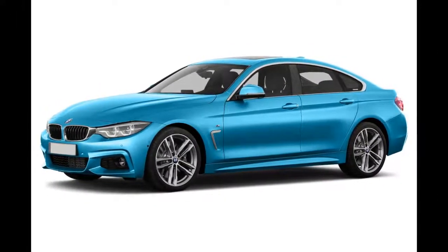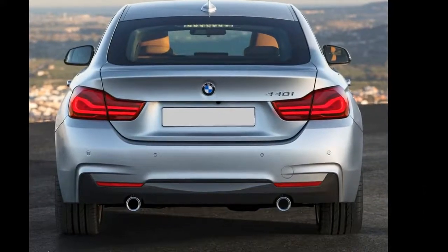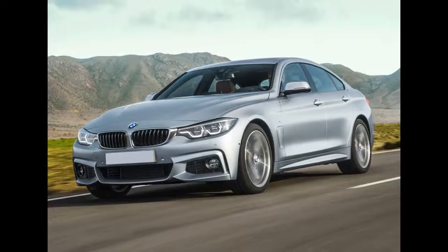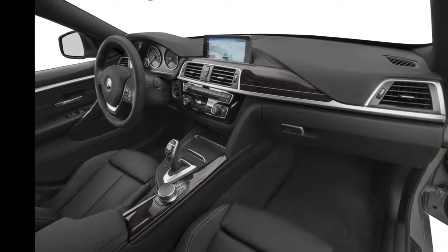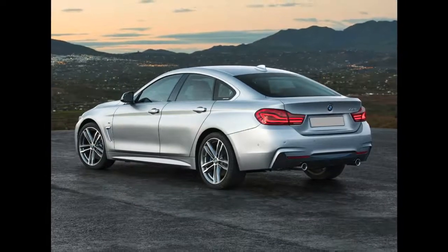An aero kit, sport suspension, and sport brakes are also available. Under the hood, the 430 Grand Coupe is powered by a 248-horsepower turbocharged 2.0-liter four-cylinder engine, while a more powerful 320-horsepower twin-turbocharged six-cylinder is reserved for the 440 Grand Coupe.